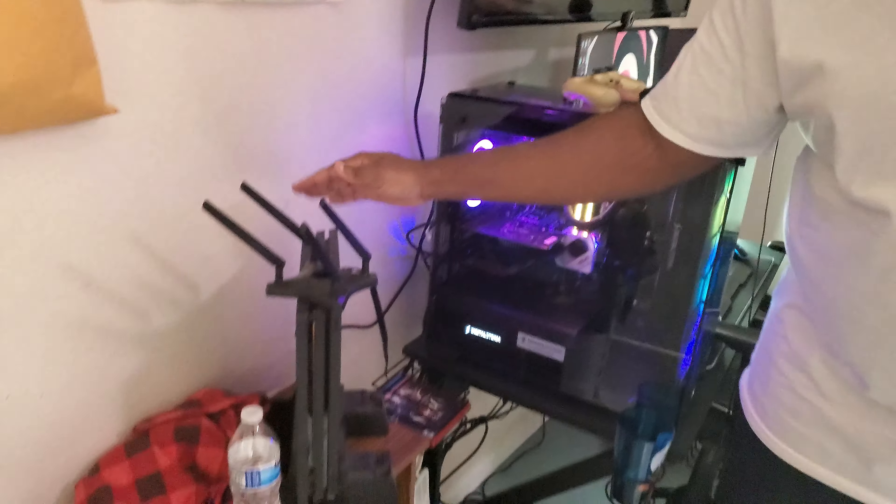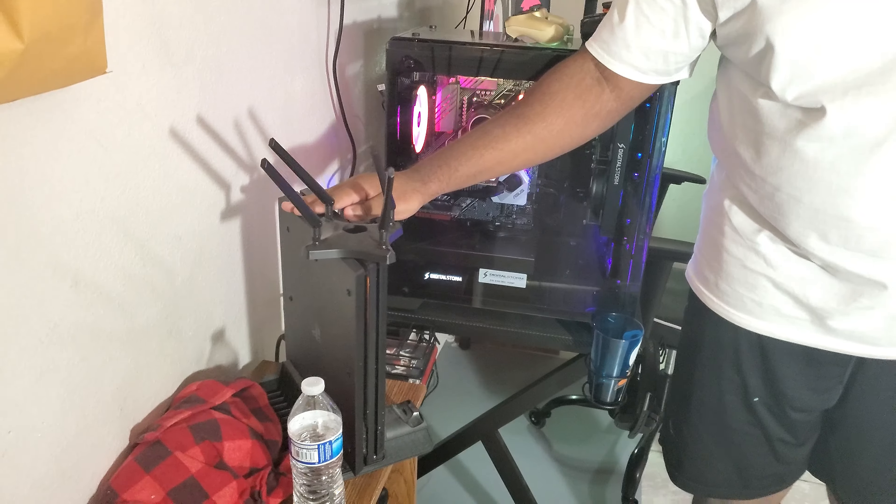I pretty much covered basically everything here. I got my PlayStation 4 Pro. Don't sleep on that — this thing is fire. And yeah, that's pretty much it for my setup.